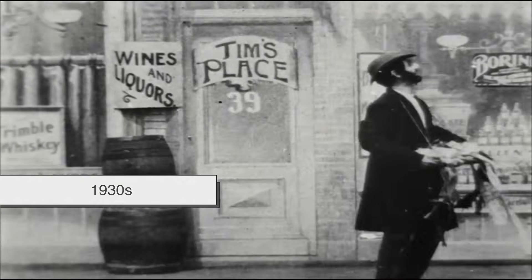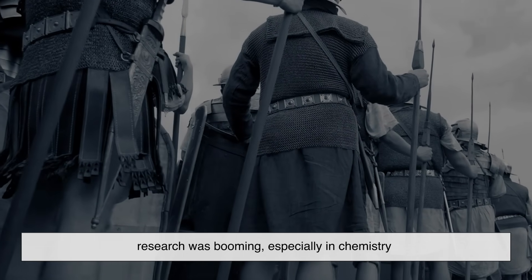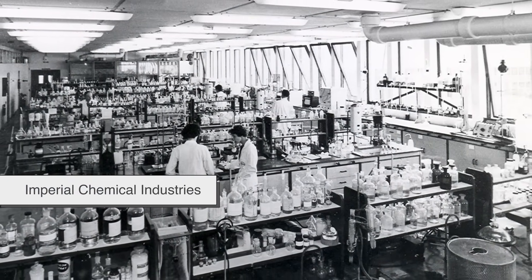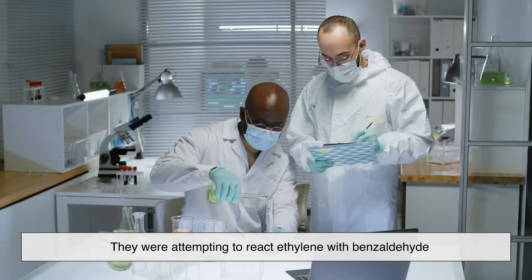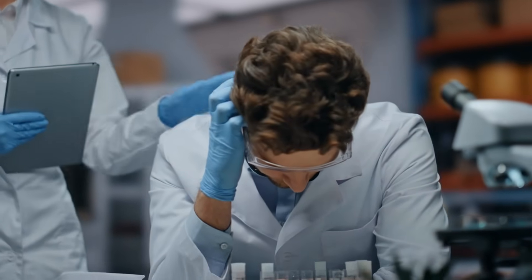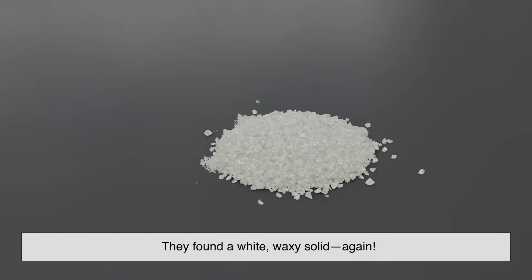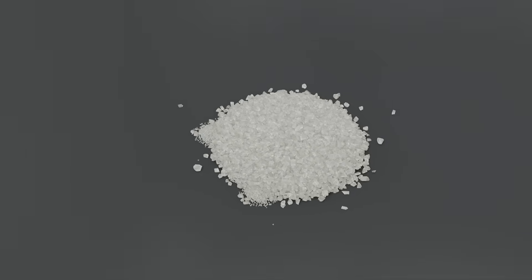Flash forward to the 1930s in the UK. The world was inching toward war and scientific research was booming, especially in chemistry. At Imperial Chemical Industries — ICI for short — two scientists, Eric Fawcett and Reginald Gibson, were experimenting with high-pressure chemical reactions. On March 27th, 1933, they were attempting to react ethylene with benzaldehyde. The reaction didn't go as planned — when they opened the reaction vessel, they found a white waxy solid. Polyethylene had made its second surprise appearance, and this time people were ready to take it seriously.